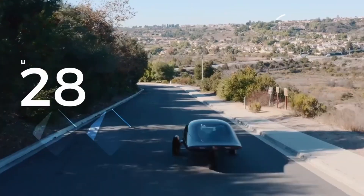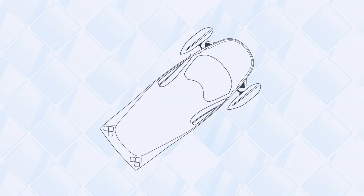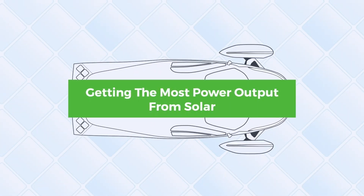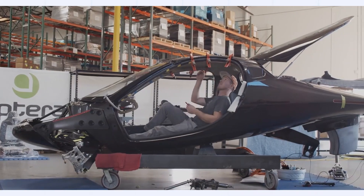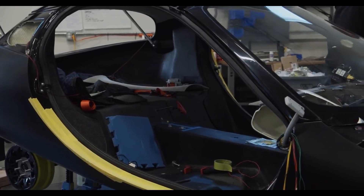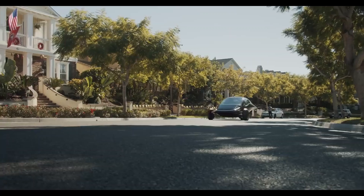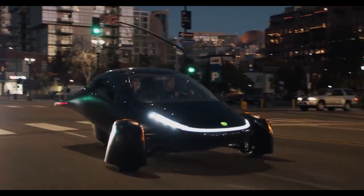Hey everyone, welcome back to the channel. Today we're taking a closer look at one of the most talked-about solar electric vehicles, the Aptera SEV. With all the recent discussions about its safety, some people are worried that Aptera's lightweight build and three-wheel design can't measure up to the safety of a traditional four-wheeled vehicle. But are these concerns justified, or is Aptera's technology really up to the mark? Stick with us, and we'll answer all your questions and doubts about the safety of this unique vehicle.